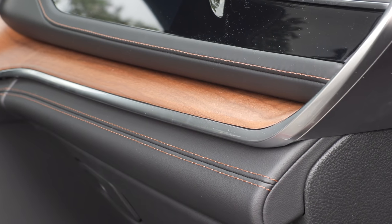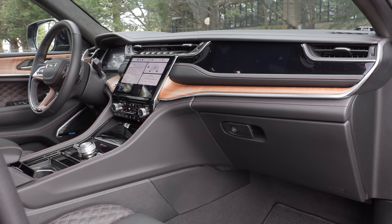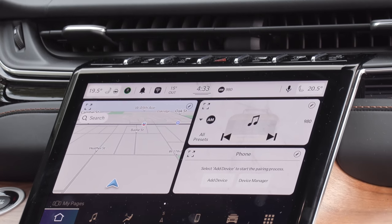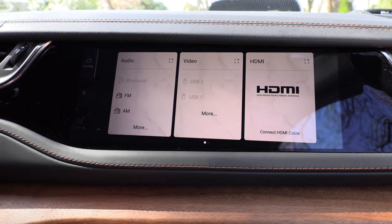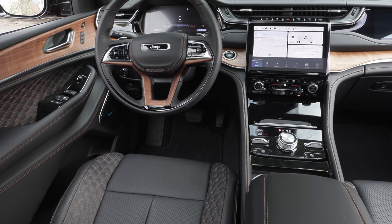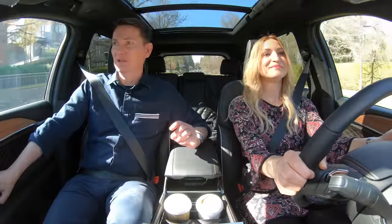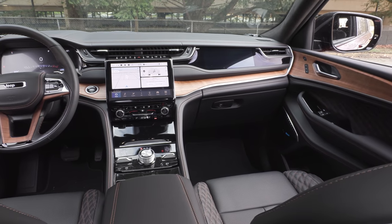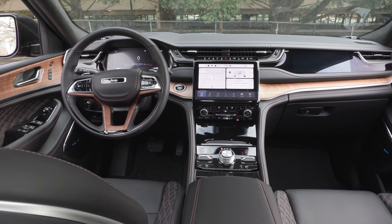The fit and finish in here is beautiful. We've got a full leather interior with orange stitching in the Summit Reserve model. The tech is all new: a 10.1-inch touchscreen in the center, a 10-inch interactive passenger touchscreen, and a standard 10.25-inch digital driver display. It really is first rate. FCA — formerly Chrysler — used to have plastic fantastic interiors, but they've gone so far the other way now. This rivals anything from any other brand at this price point. Considering the price, it might actually be better.